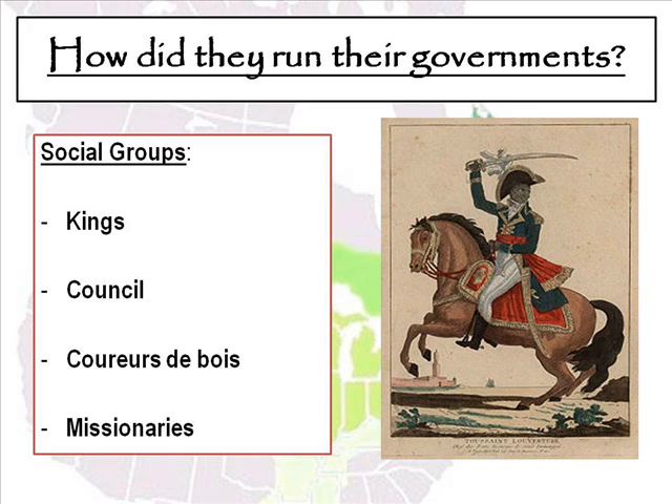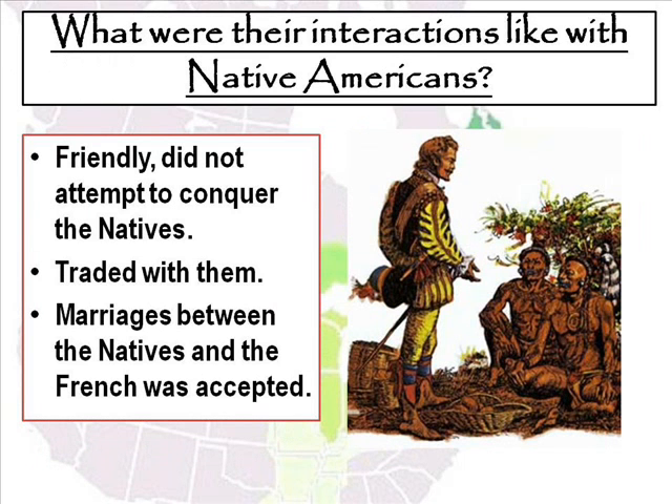The French colonies had a very distinct way of running themselves, very similar to the mother country of France. Kings were at the top of the social hierarchy, then a council who advised the king, then the coureurs de bois who helped advise everyone and kept track of what was going on in their respective land pieces. Then there were missionaries, who were trying to convert Native Americans to Christianity. The French had a very unique and friendly relationship with the Native Americans and did not attempt to conquer the natives. They traded with them, used them to help trap animals for the fur trade, and marriages between natives and the French were acceptable and happened quite often.